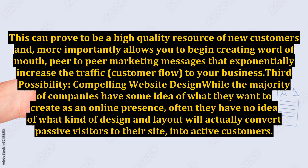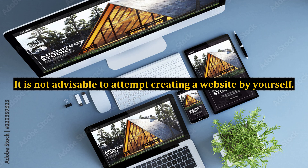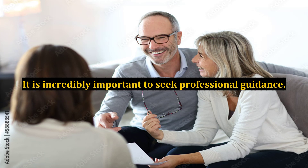Third Possibility: Compelling Website Design. While the majority of companies have some idea of what they want to create as an online presence, often they have no idea of what kind of design and layout will actually convert passive visitors to their site into active customers. Web designing is merely the creation of a website; however, it is possible to make the created website viable for customer and cash-generation business using specific conversion strategies on the homepage. It is not advisable to attempt creating a website by yourself — it is incredibly important to seek professional guidance. Care should be exercised while developing the website to ensure that the information and the layout attract customers, not confuse and repel them. It is also essential that once the website is created, it is tested regularly to ensure it is converting passive fans into active customers at the optimum rate.